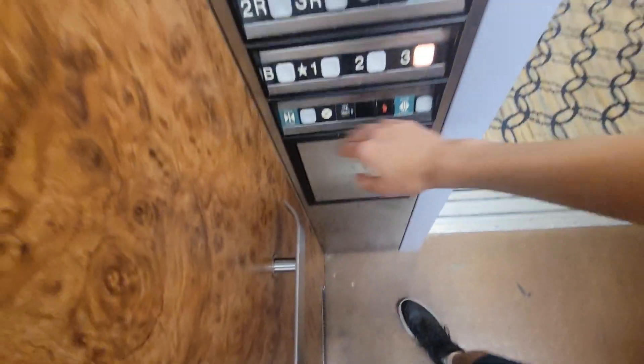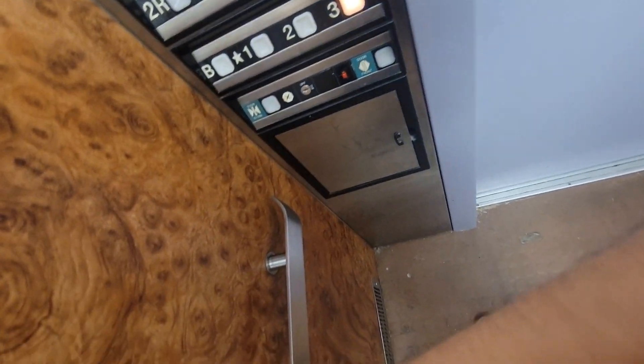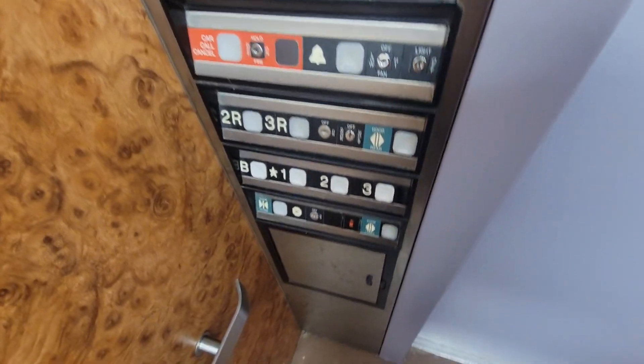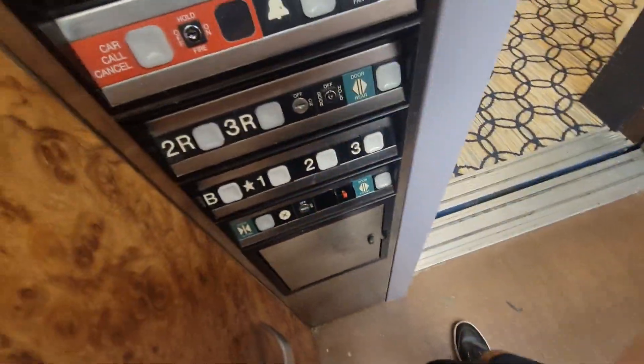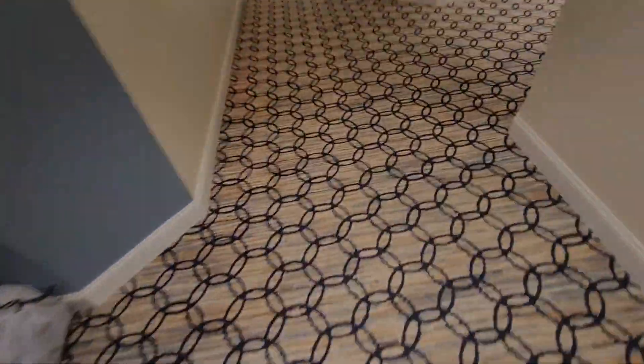How are you doing? You going up? Yeah. You need the other side? No, you're on the other side. Thank you. You're welcome. Okay, well that was interesting, that's it.